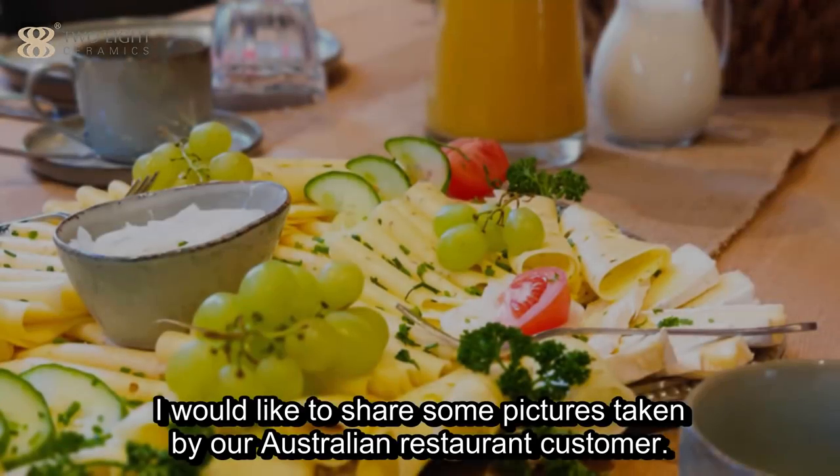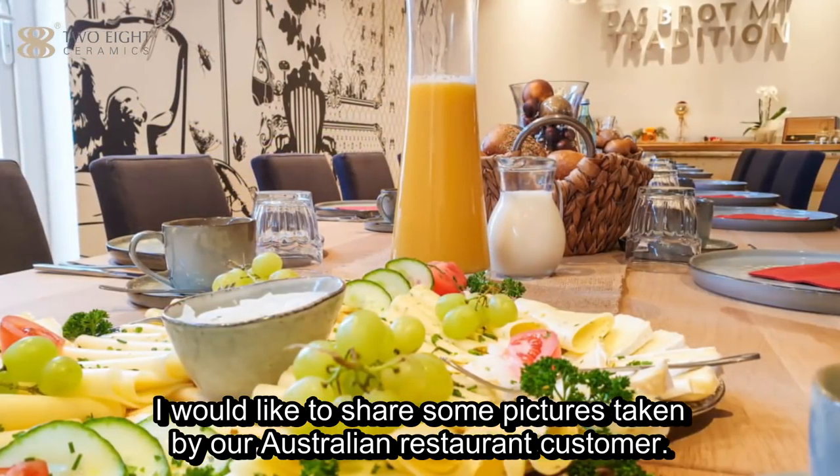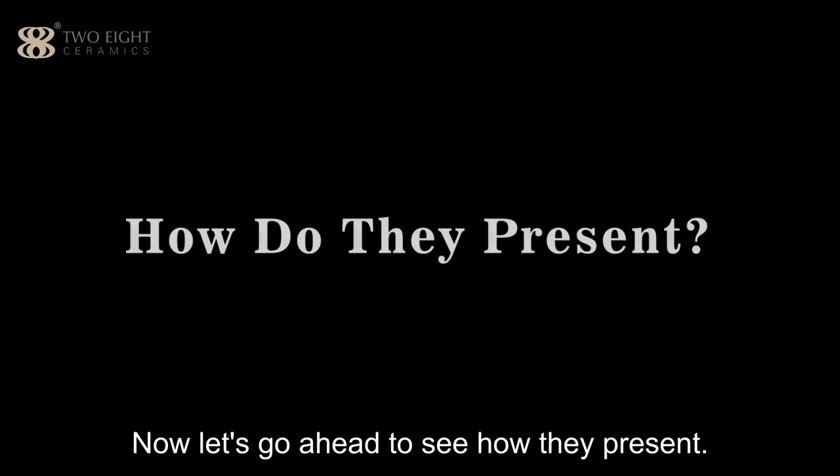Here, I would like to share some pictures taken by our Australian customers. Now let's go ahead to see how they present.